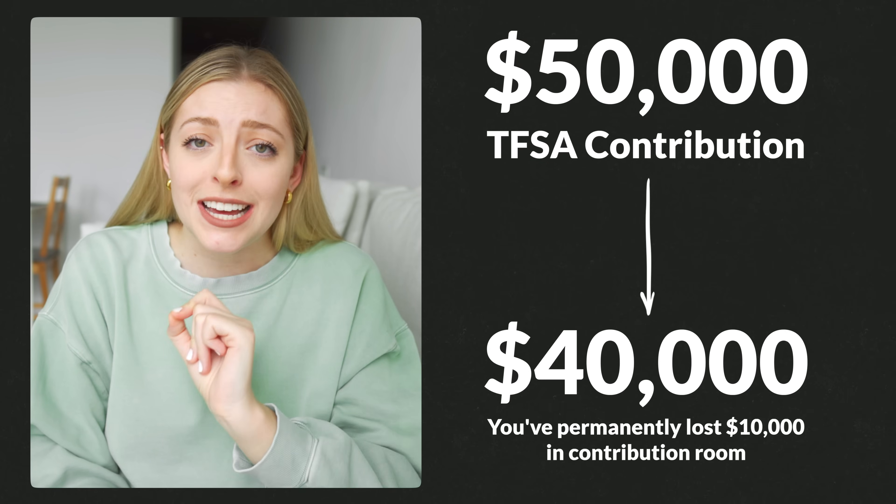You'd have permanently lost $10,000 in contribution room. The significance of this is that if you're using your TFSA to invest so you can buy a house, you likely don't have decades to ride the ups and downs of the market. You could find yourself ready to buy a house where not only has the value of your account gone down, but if you still pull that money out to use it, you could be permanently losing contribution room within your TFSA.